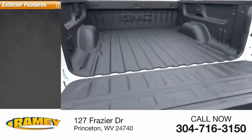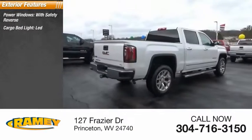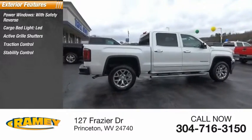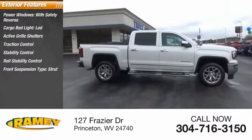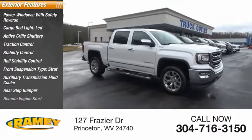Here are some of this vehicle's great options: power windows with safety reverse, cargo bed light, LED, active grille shutters, traction control, stability control, roll stability control, front suspension type strut, auxiliary transmission fluid cooler, rear step bumper, and remote engine start.